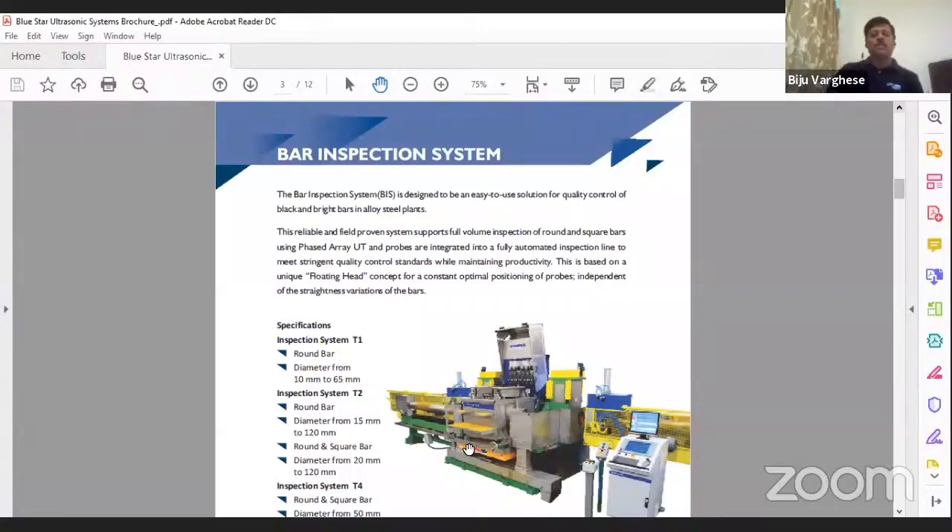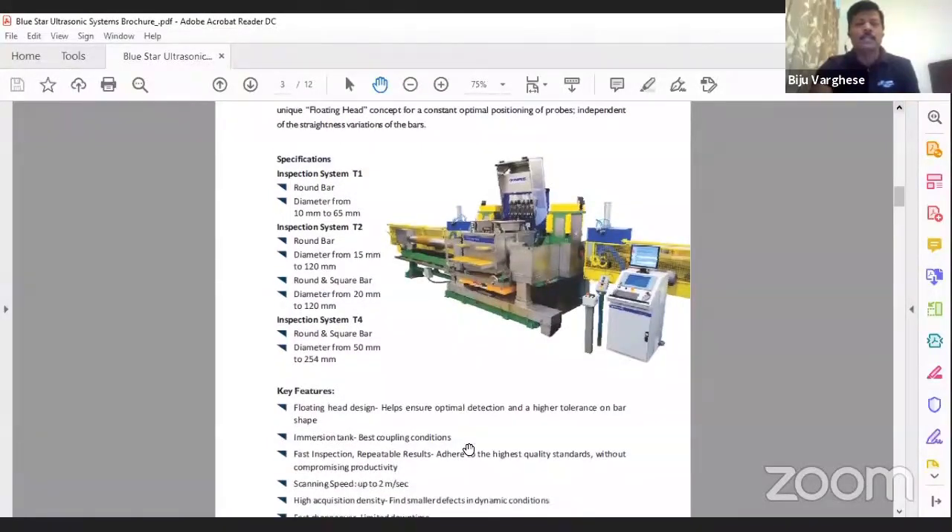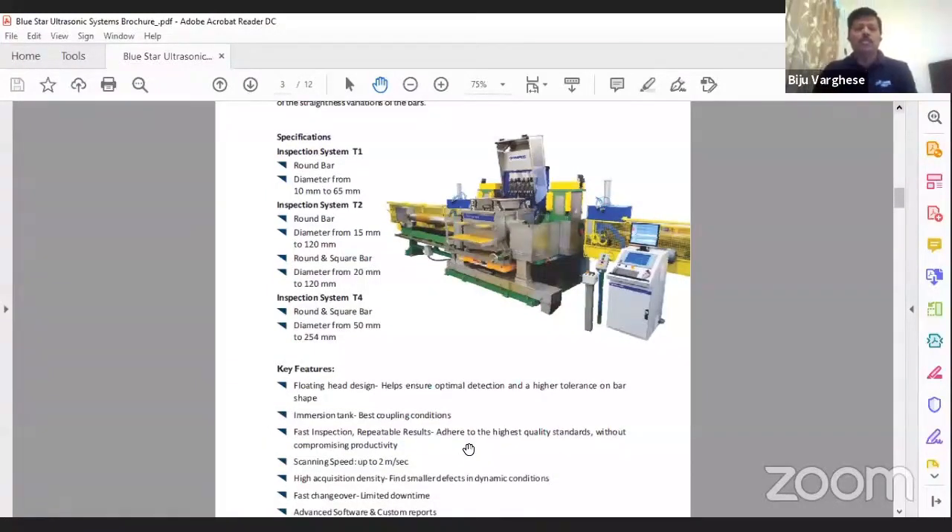Worldwide, Olympus is the key player in bar inspection systems for phased array technology — in China alone they have more than 50 to 60 installations, plus Europe and the US. This is an immersion system with continuous water, so you get very consistent results with no coupling problems. We achieve up to 0.7 mm FBH on the smaller size bars. With dynamic calibration, the inspection speed, depending on defect size, can go up to 2 meters per second — very fast. Mills with high productivity can process up to 10,000 tons per month depending on bar size and defect requirements.